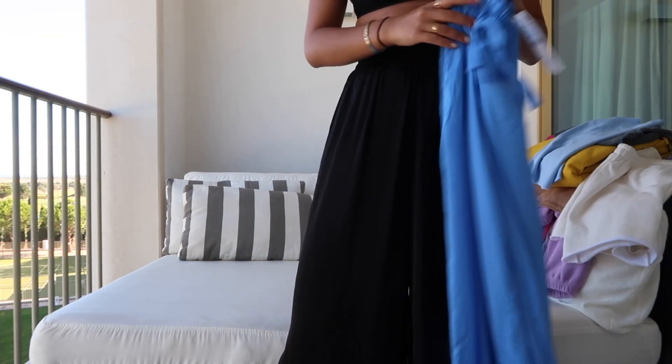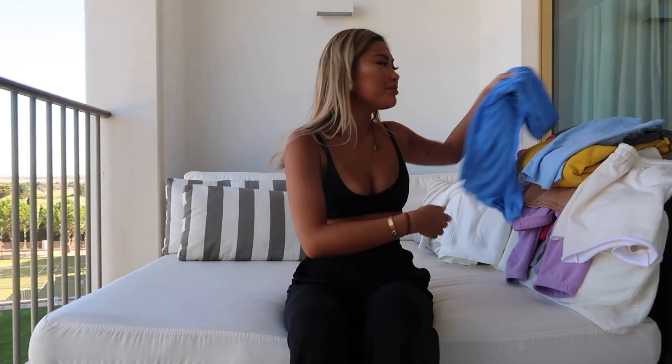Okay guys, so that's the end of my haul! I tried to keep it quick and snappy for you guys. Let me know what you think — I'll be doing more hauls, so let me know what hauls you'd like to see. Hope you guys enjoyed it, bye!